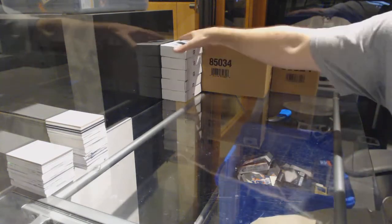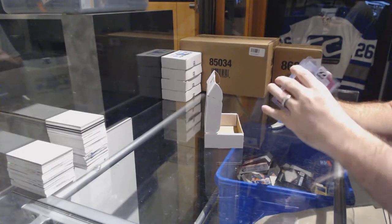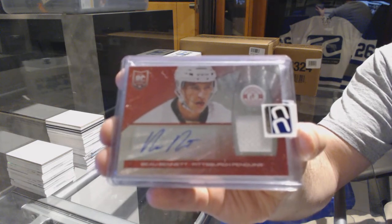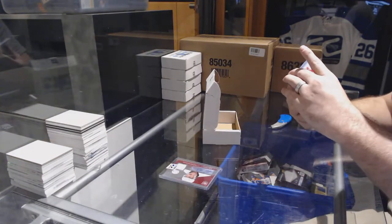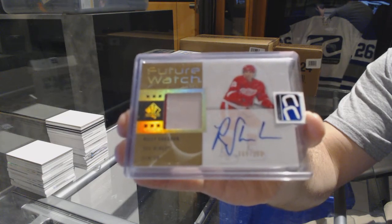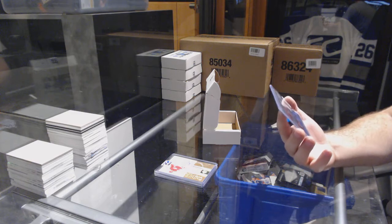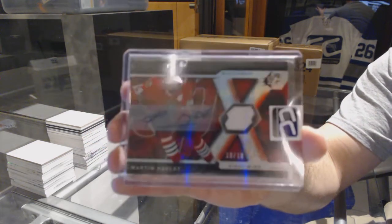Pack number thirty-one goes to Mr. Joe Spice. We've got a red Rookie Jersey auto number 50, Bo Bennett — Totally Certified Rookie Jersey auto. We've got a Future Watch auto patch number to 100, Riley Sheahan. And we've got number 10 of 10, SBX auto jersey, Martin Havlat.